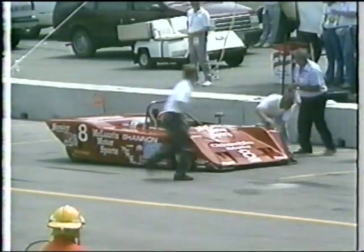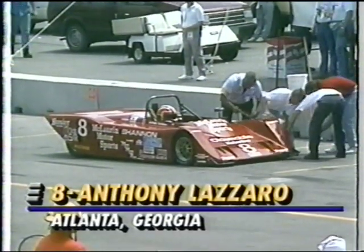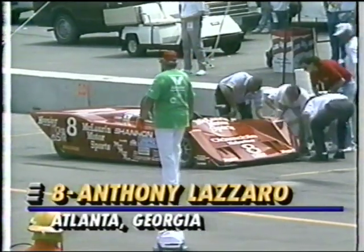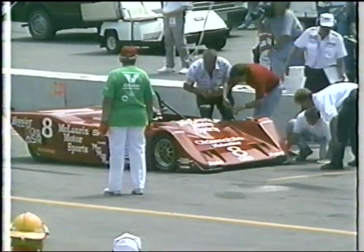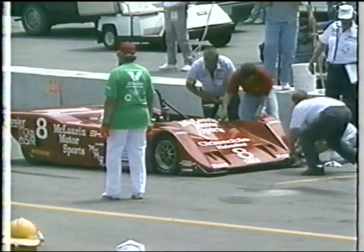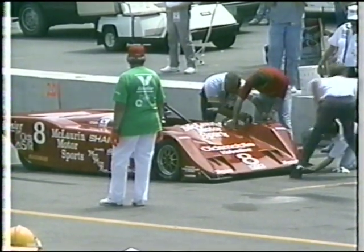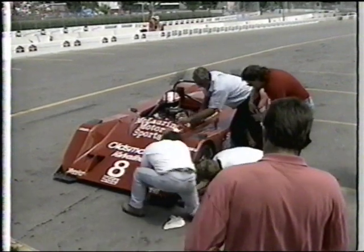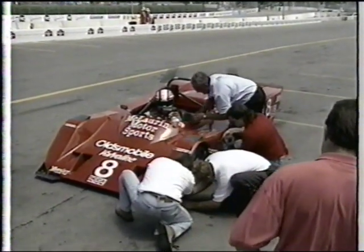Now we're in the pit lane. This is Anthony Lazaro finally reacting to the black flag as his crew comes out to see what they can do to fix it. So far, it looks like they're going to use that universal repair kit — a big roll of duct tape — and hope they can get him back out. That team must not have a spare nose, because it's typically a lot quicker to pop that off and put a new one on. So they're trying to repair it with duct tape, which is always handy for a race team.